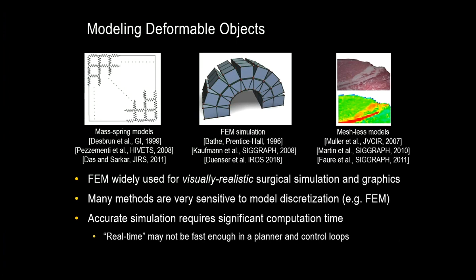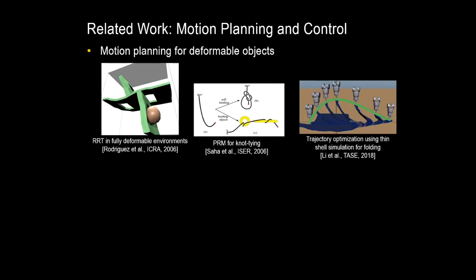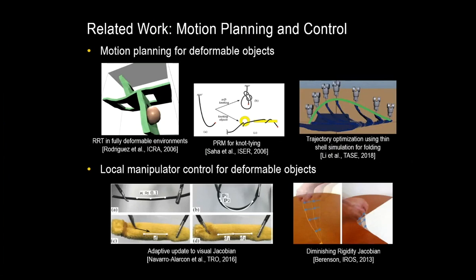Of course, we're not the first to consider this problem. There has been work using traditional FEM or similar models, where parameters were typically given to the system a priori, and they'll typically have long run times. Local control methods have tried to avoid some of this challenge by estimating a Jacobian or a local representation of the movement of the grippers relative to the deformable object. We're still missing methods to deal with high model uncertainty, and even if we could simulate quickly, we would need to tune the simulator for each task and each deformable object we encounter.